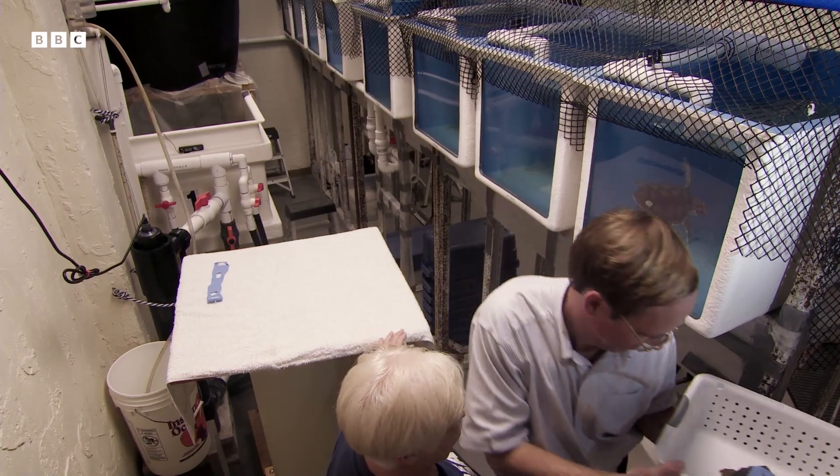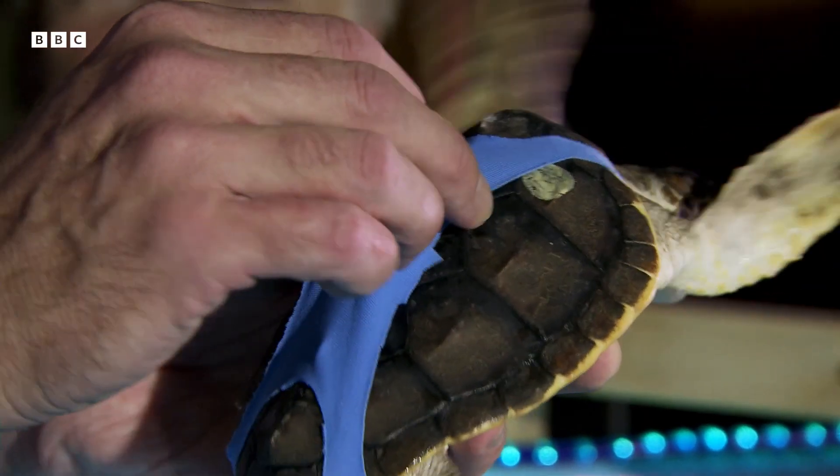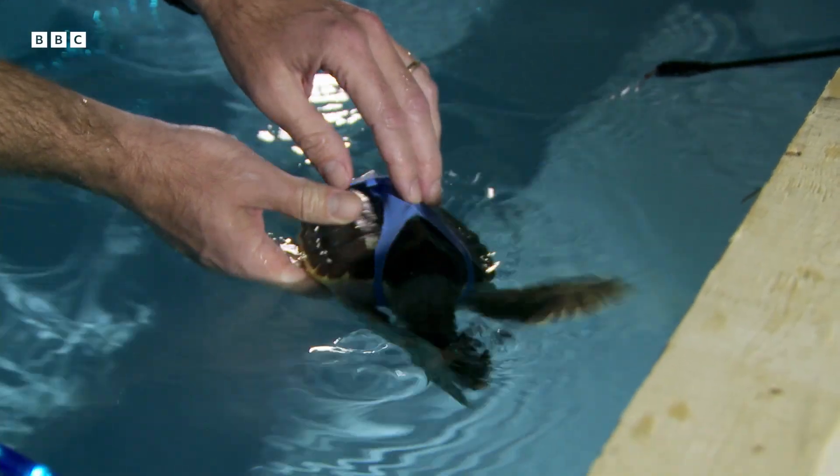These are the little bathing suits that we've produced for the turtles. They're cloth harnesses that encircle the carapace, or the shell, but they don't prevent the turtle from moving its flippers in its normal way.